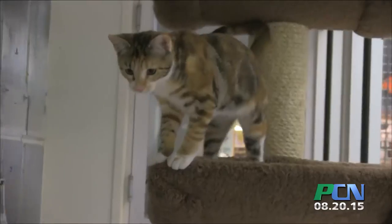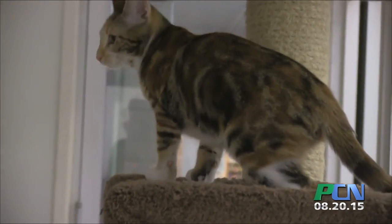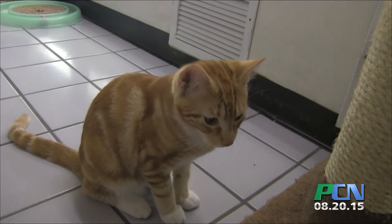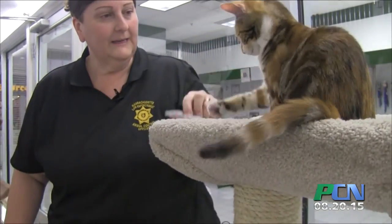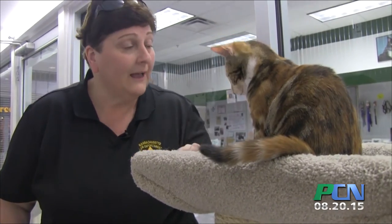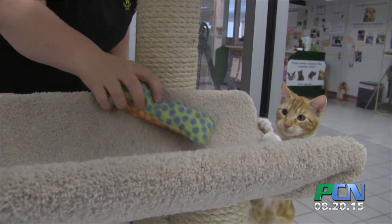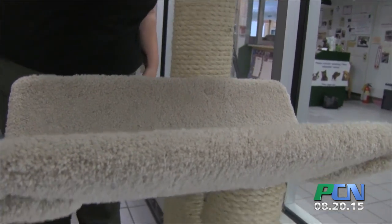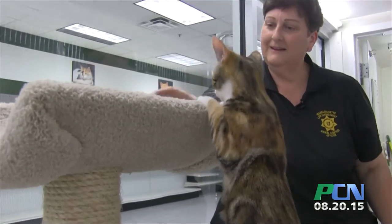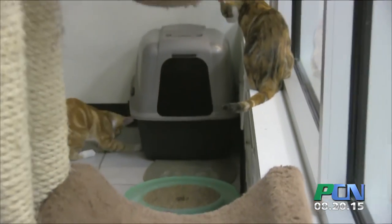They'll both be going in to be spayed and neutered within the next month or so. They have had their first shots of rabies and distemper, and they will be microchipped when they get spayed and neutered. They have also tested negative for feline AIDS and leukemia. So they are just waiting for their forever home — they are very frisky and playful. Come on by, fill out an application, and find your new best friend.